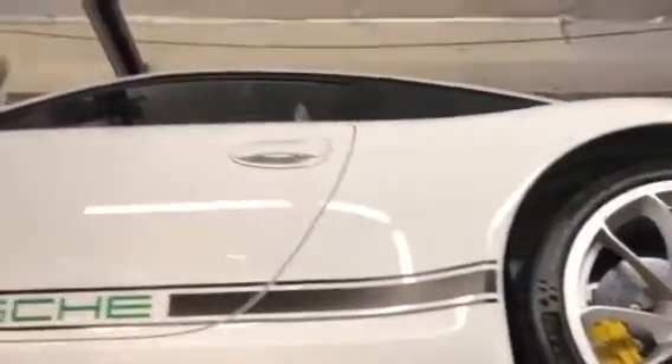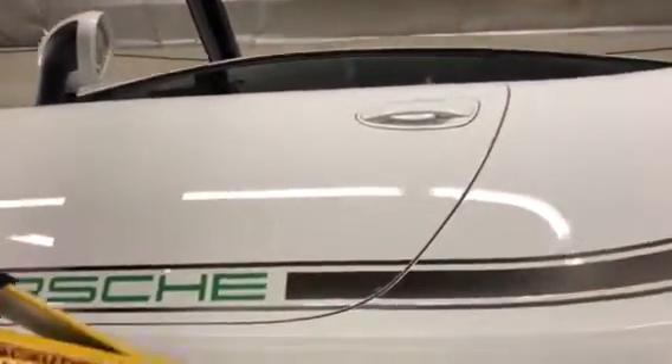Hi, this is Tony at Calis Rensport. We have a 2016 991 GT3 R — actually, it's just an R. And we wanted to show you where the chassis is actually aluminum to steel.